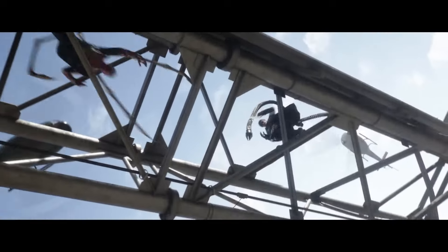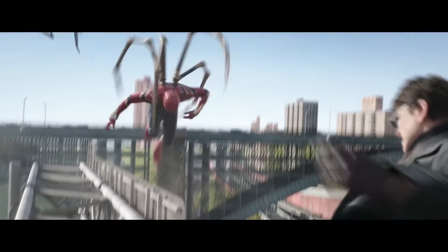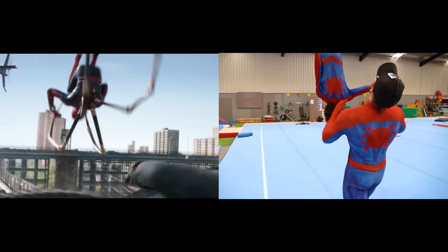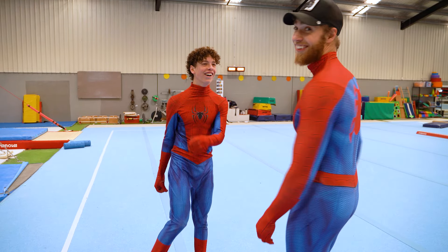Alright, for this next stunt, Spider-Man does a back flip off of Dark Ark. I'm gonna be Dark Ark. He's gonna be Spider-Man. That was cool. That was it.